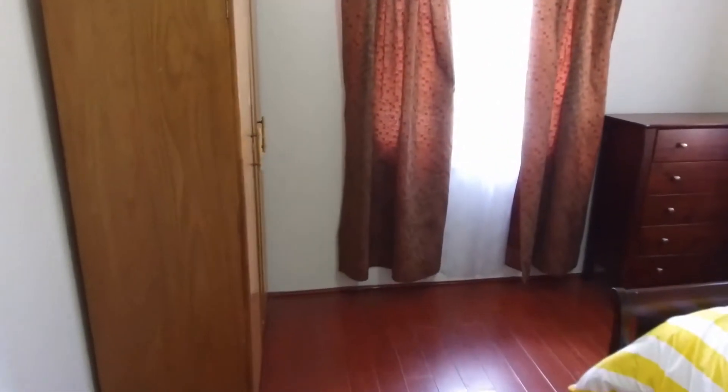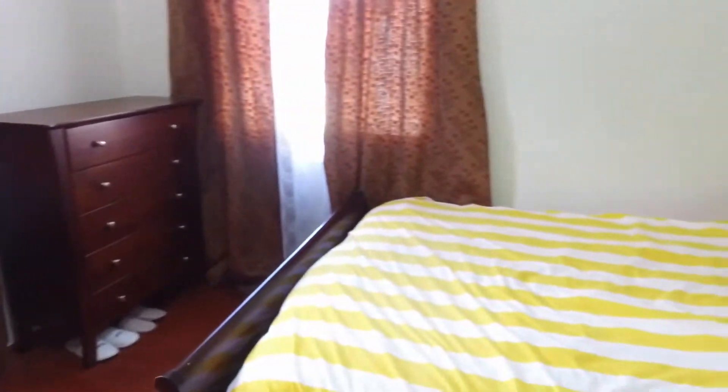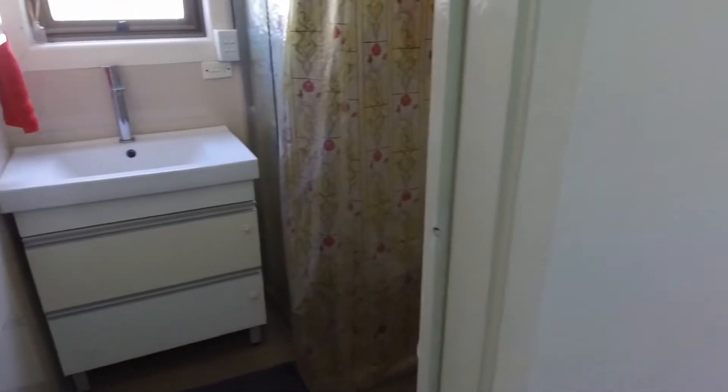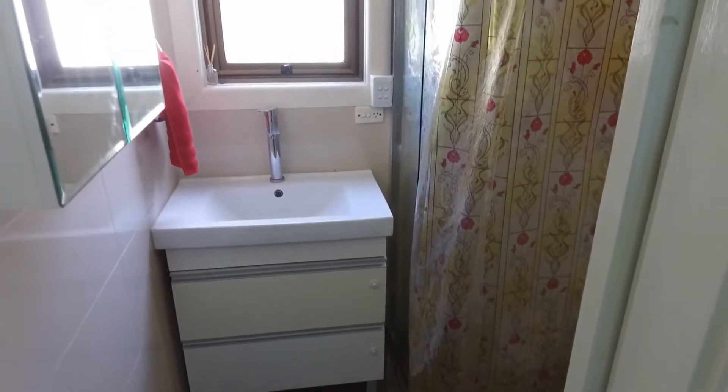Into what I'd call the master bedroom here — again with freestanding robes. It's quite a large room; there are no problems whatsoever fitting a queen or even a king size bed in here. It's a good size room indeed.